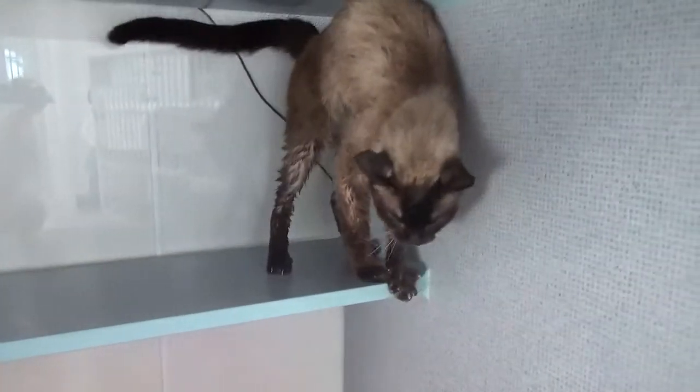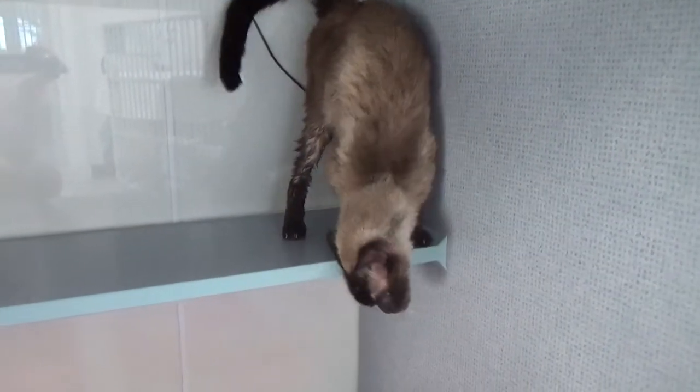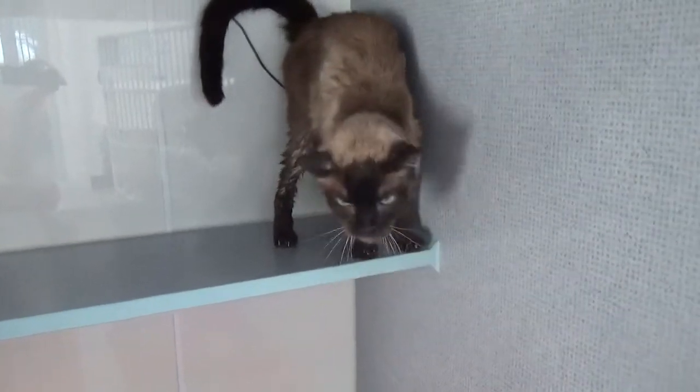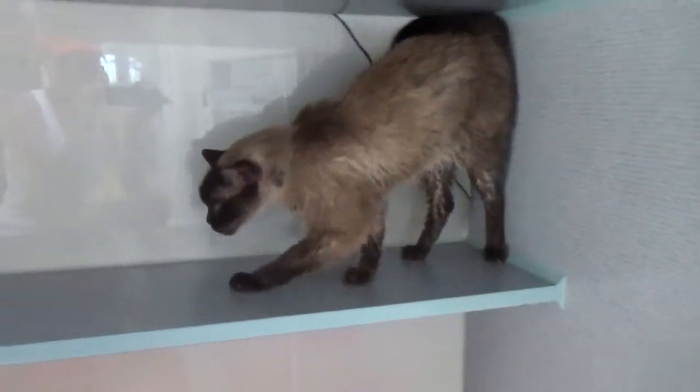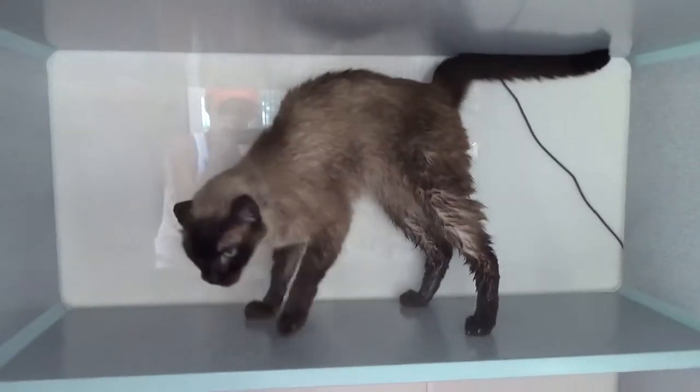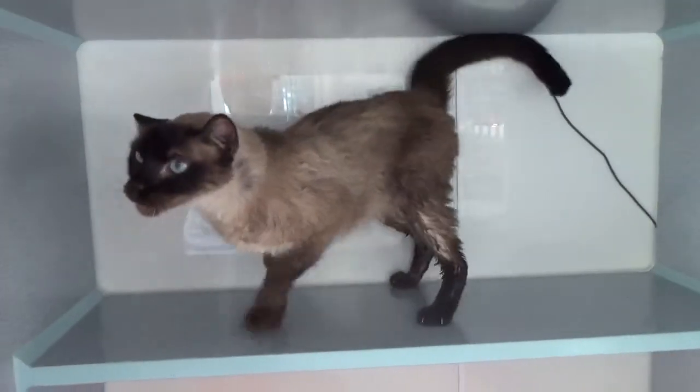We're going to get to know him a little bit. We do a ringworm culture which takes seven to ten days to run, so we're going to wait and make sure we don't have growth on that. But we just gave him a fungal bath and he did great.